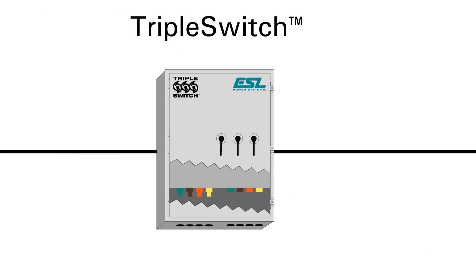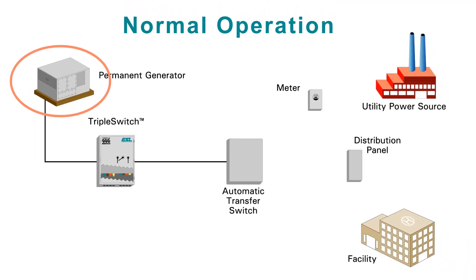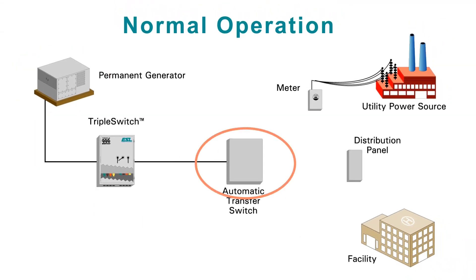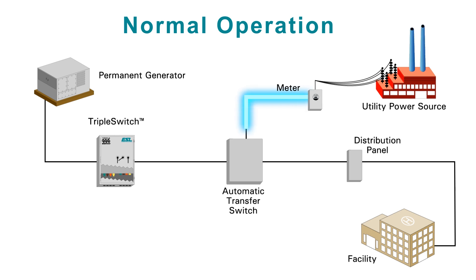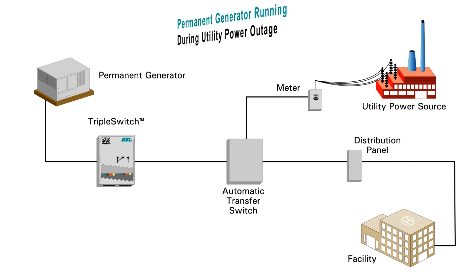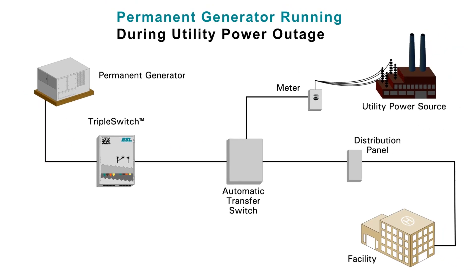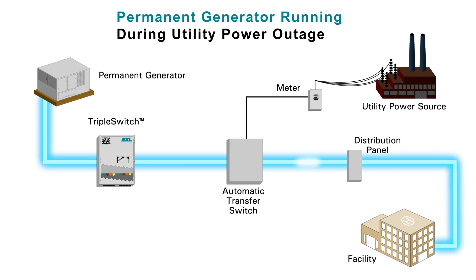Under normal conditions, the center breaker is turned on, connecting the permanent generator to the facility ATS. Utility power flows normally through the meter, ATS and distribution panel into the facility. During a utility power outage, a startup signal is sent from the ATS to the permanent generator. Once the ATS detects proper voltage, frequency and phase sequence, the ATS switches over and power is then provided by the permanent generator.